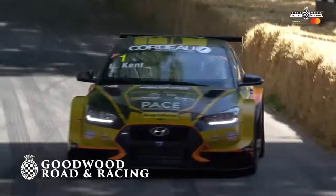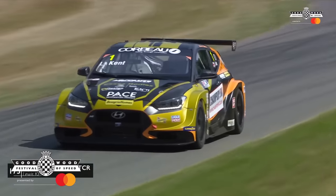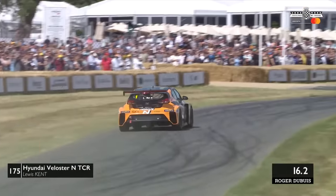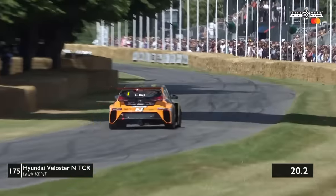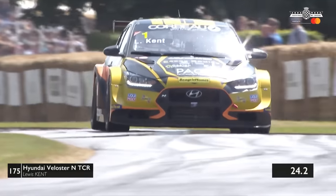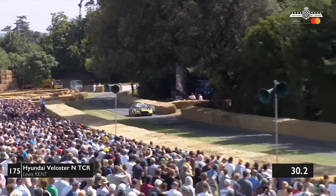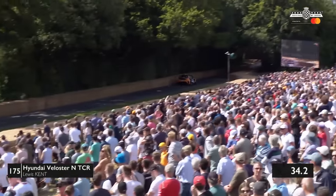We go back to the shootout. This is where it counts. Lewis Kent has just launched in 5.95 over the first 100 metres. The quicker cars are now coming — they're rolling up to the grid. Lewis Kent taking a bit of the inside there. This is the hill climb competition proper.